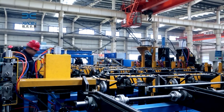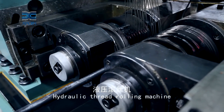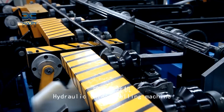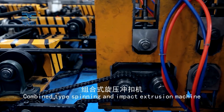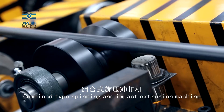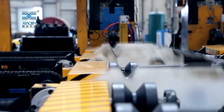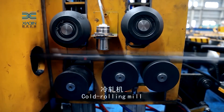One of the standout features of this fully automatic production line is its ability to manufacture a wide range of anchor bolts. Not limited to round steel bolts, the production line effortlessly transitions to producing screw thread steel bolts. This versatility is a testament to the flexibility and adaptability engineered into the system. As industry requirements evolve, manufacturers can rely on this production line to meet diverse market demands without significant retooling or downtime.